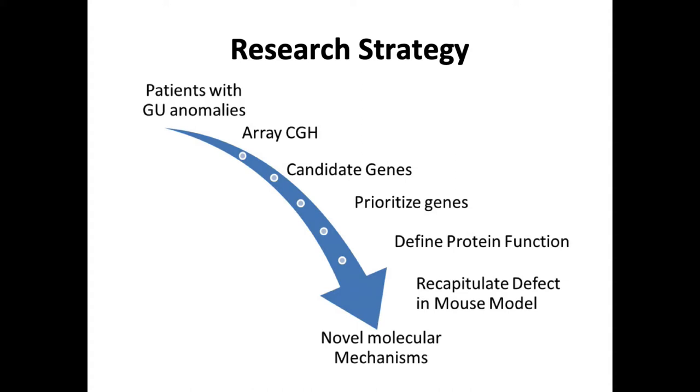My lab has focused on understanding the molecular mechanisms underlying these GU birth defects. We adopted a strategy starting with patients who have GU anomalies — we now have a huge bank of DNA from such patients. We perform genetic testing, including whole exome sequencing or array comparative genomic hybridization in these patients as a discovery experiment. We then prioritize candidate genes, define their protein function, and make mouse models lacking those genes to see if we can recapitulate the defect and prove causality.